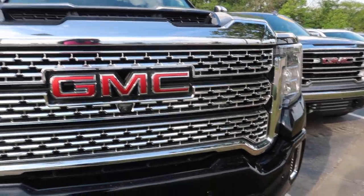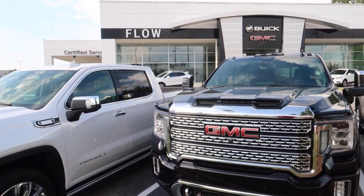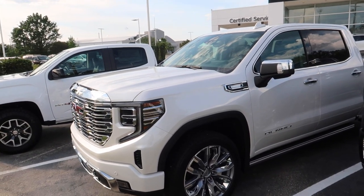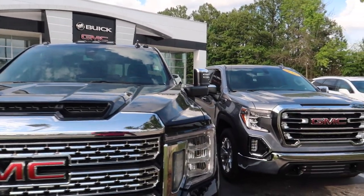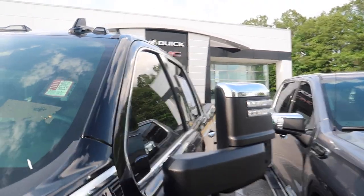Look at that grill and look at the comparison in height. This right here is the 1500 Denali and this one is a 2022.